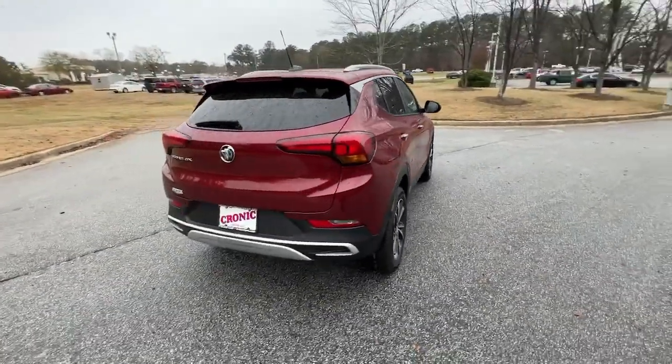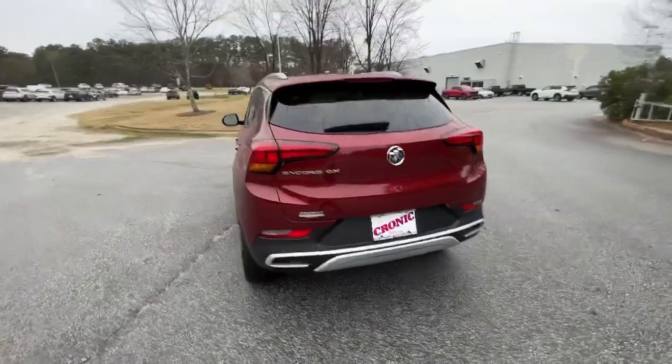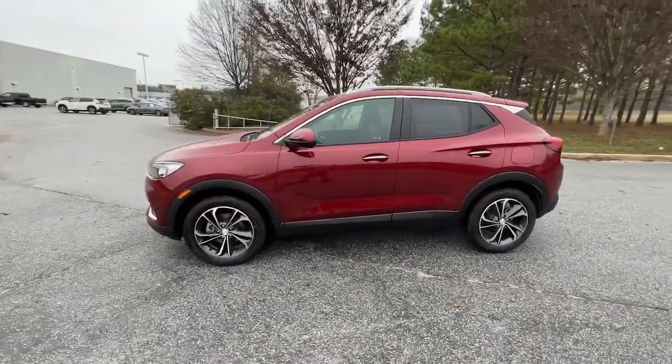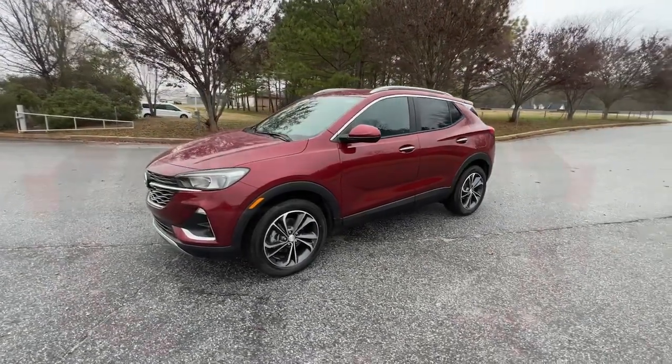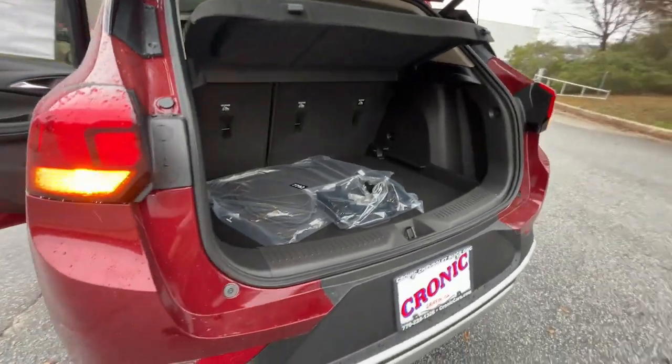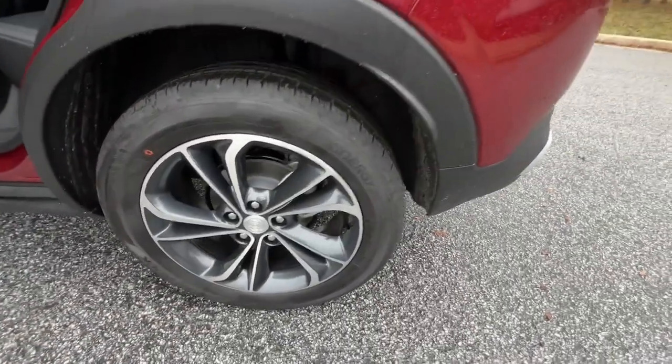The following are some of this vehicle's highlighted options: keyless entry, remote engine start, satellite radio, power liftgate, lane keeping assist, backup camera, keyless start, heated mirrors, fog lamps, power driver's seat.